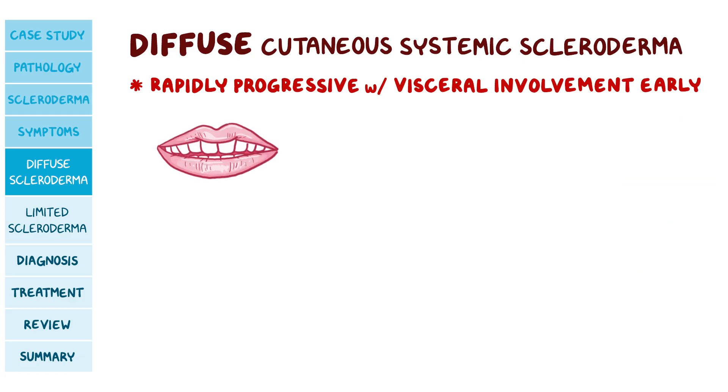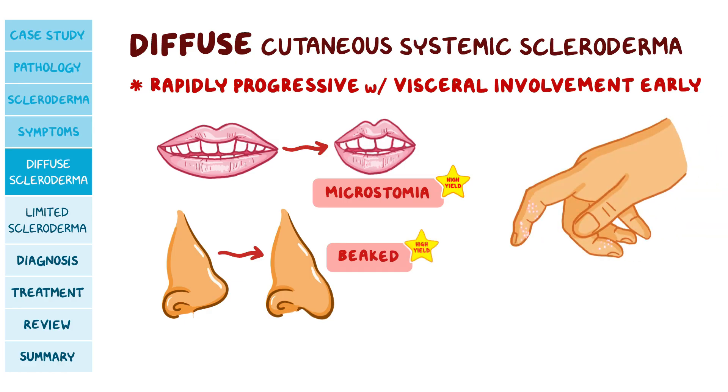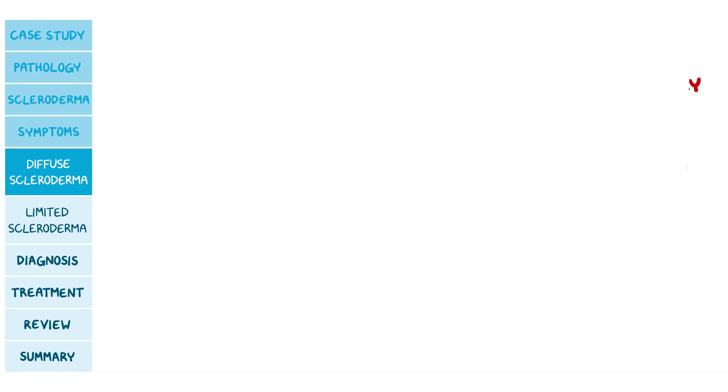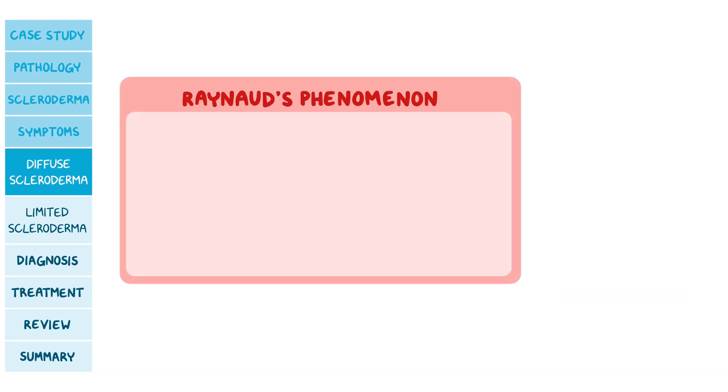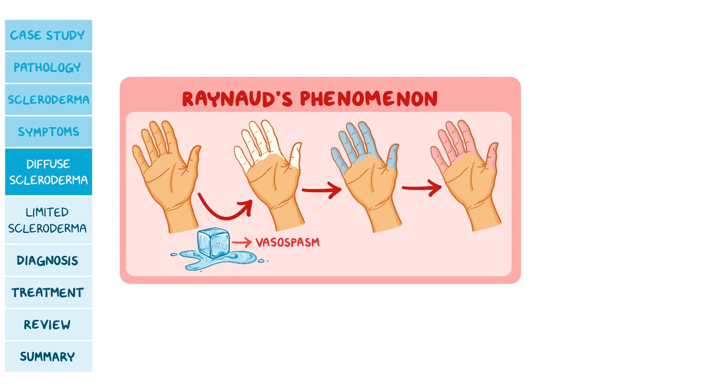On the face, the mouth can become narrow, which is called microstomia, and the nose becomes beaked. Sometimes calcium can deposit in the skin and subcutaneous tissue through an unknown mechanism, called calcinosis cutis. Small vessel involvement can lead to Raynaud's phenomenon, where the distal parts of the fingers turn white when exposed to cold due to vasospasm, then the color changes to blue, and finally red as blood vessels expand to deliver oxygen-rich blood to the fingers.